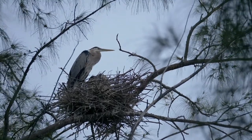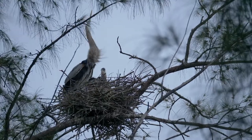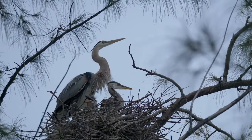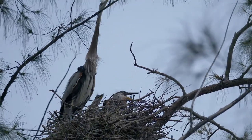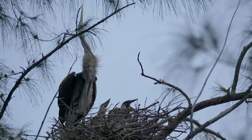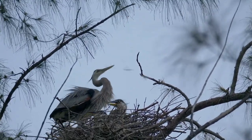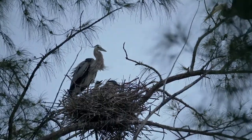Up above me, the trumpet call of an arriving heron let me know that something was about to happen in the west nest. It was still really early and the waiting parents' night shift was about to end. The hungry chicks immediately began making their signature ratchety sound — this always reminds me of the sound of an old car trying to start.